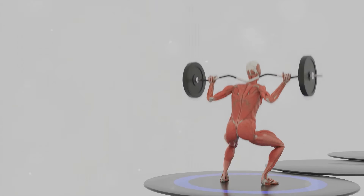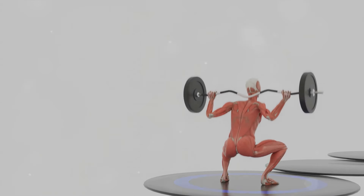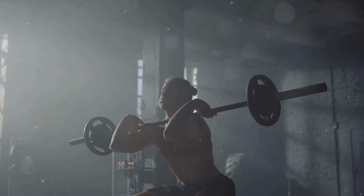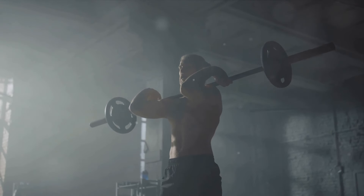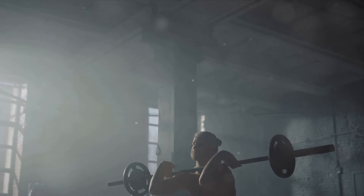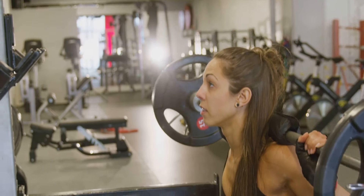From there, we delved into the science of squats. We discovered that squats stimulate muscle growth throughout the body, not just in the legs and glutes. This is due to the hormonal response they trigger — by stressing large muscle groups, squats stimulate the release of testosterone and human growth hormone, both of which are crucial for muscle growth and recovery.